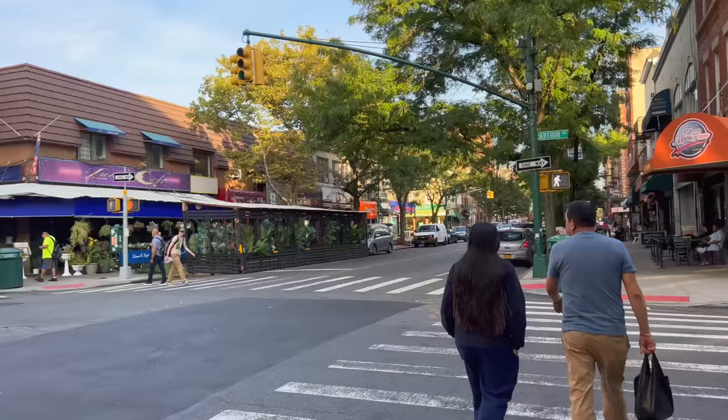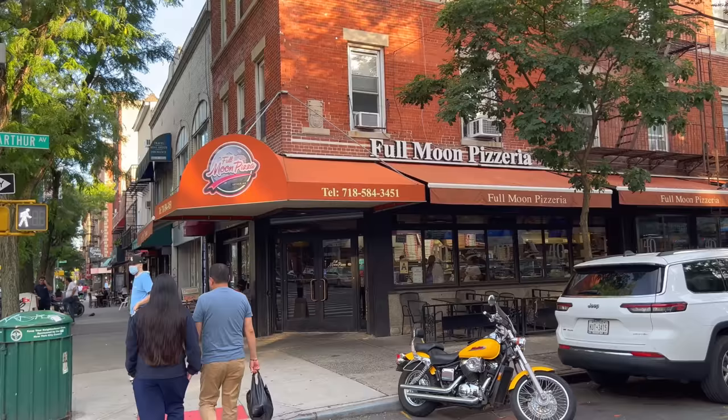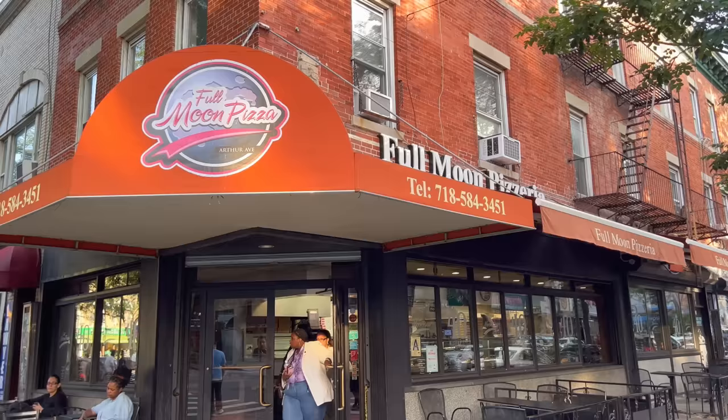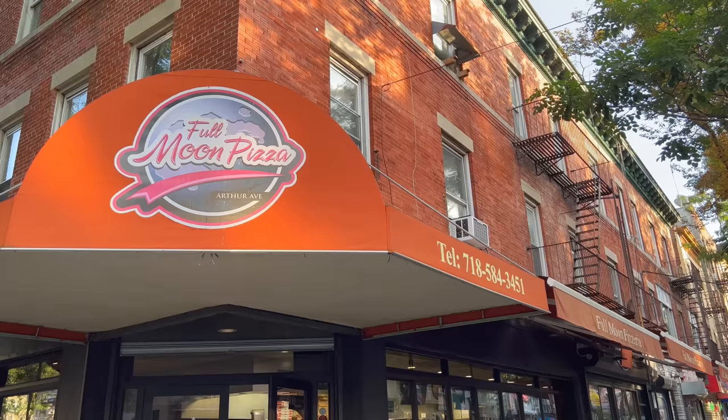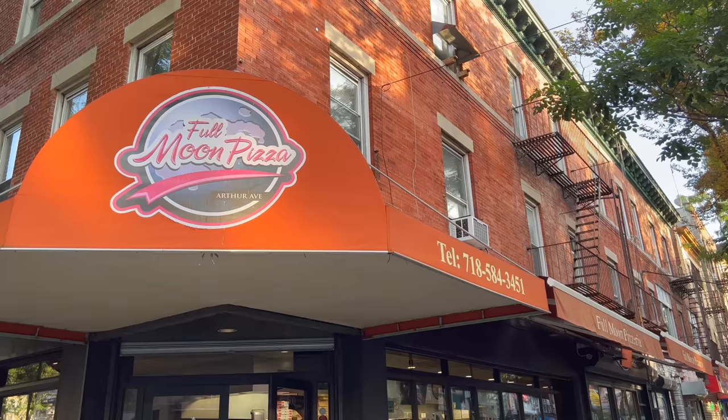Alright everyone, I am going to get a slice of pizza at Full Moon Pizzeria. If you want to know how it is, you're going to have to tune in to my second channel, Action Kit Extra — that's where the review is going to be posted. I hope you enjoyed this walkthrough of the Bronx Little Italy on Arthur Avenue. Hit the like button if you enjoyed it, and I will see you next time — bye bye!